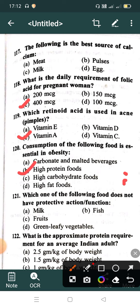Question 121: Which one of the following foods does not have a protective action or function? Option A: Milk, Option B: Fish, Option C: Food, Option D: Green leafy vegetables. Correct answer is Option B: Fish.